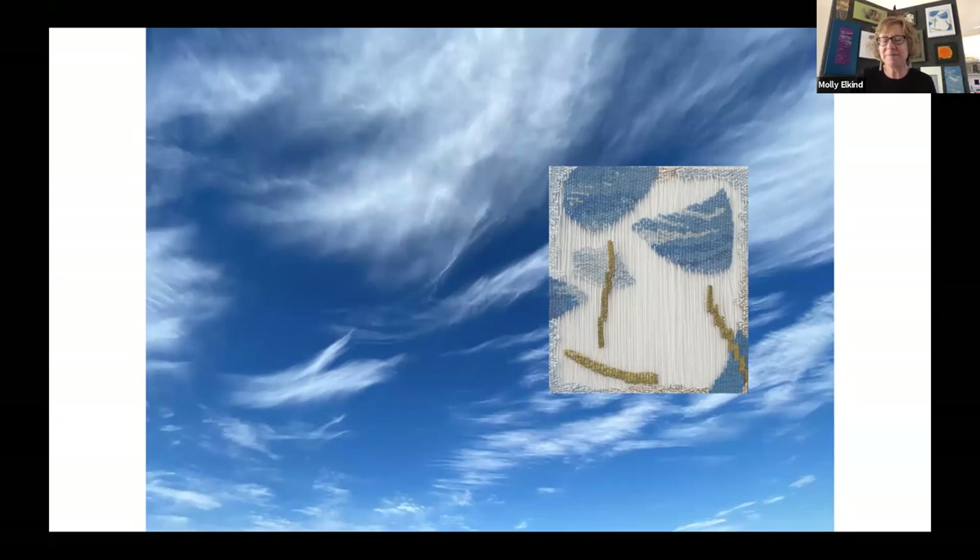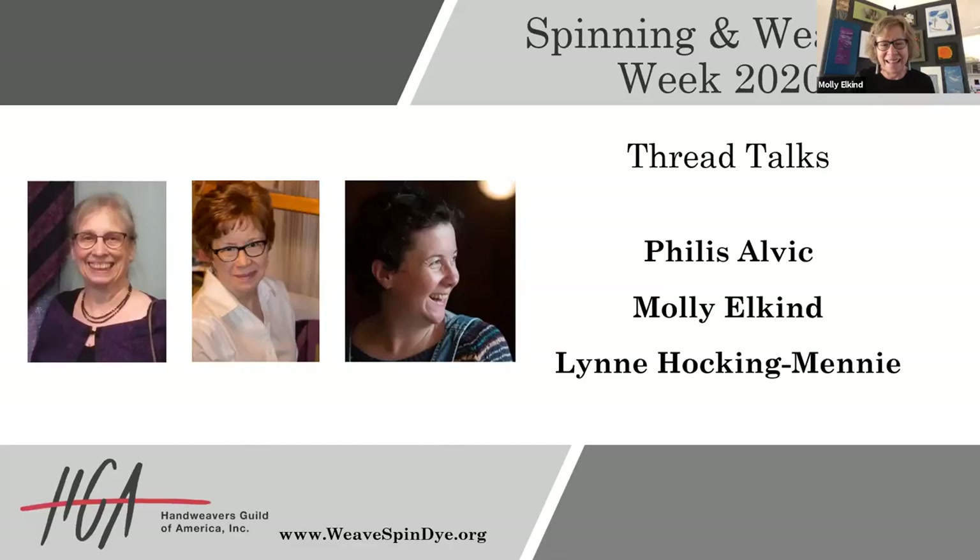Thanks. Thank you so much, Molly. Your work just blows me away. I'm sure all the viewers today can't wait to see the finished product. Our final Thread Talk presenter today is Lynn Hocking-Monique, coming to us from the UK. She is going to be presenting on Aural Textiles Distributed Capabilities, Learning and Outcomes from a Practice-Based Research Project in Scotland, UK.